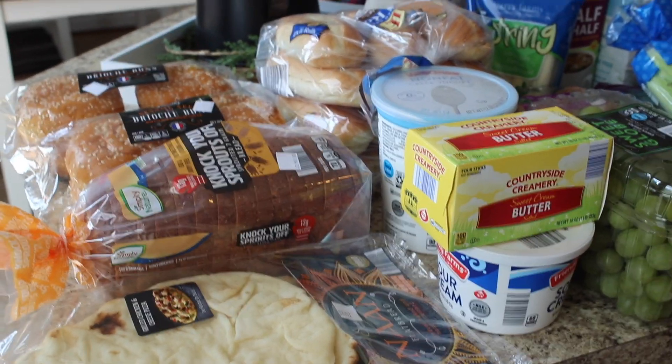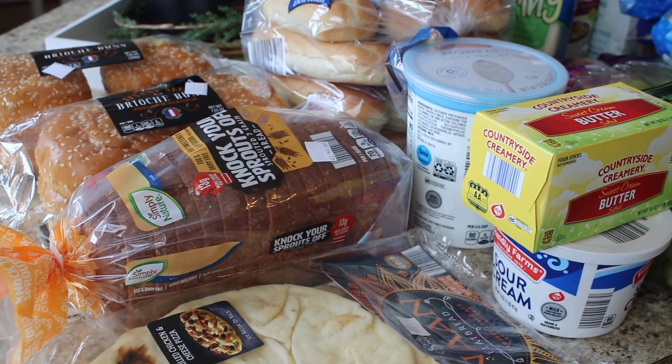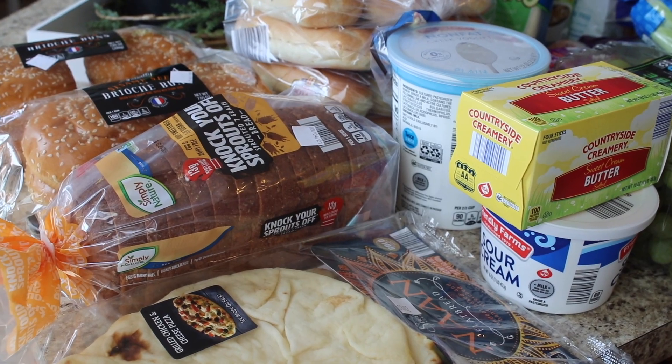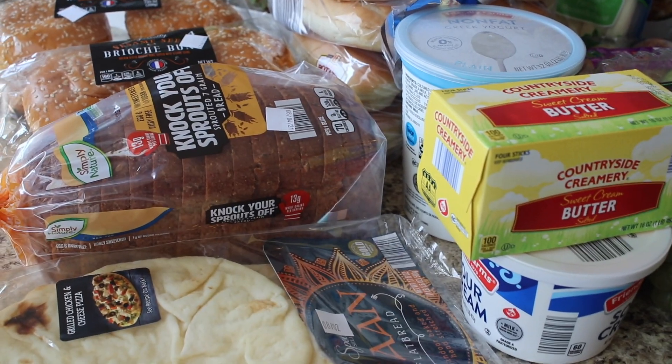All right guys, I am back from Aldi! I hope you enjoyed seeing all the Aldi finds. If you did, make sure to give this a like and let me know in the comments below if you're gonna get any of those finds that you saw in the video. Let's get into this haul — it's very big.